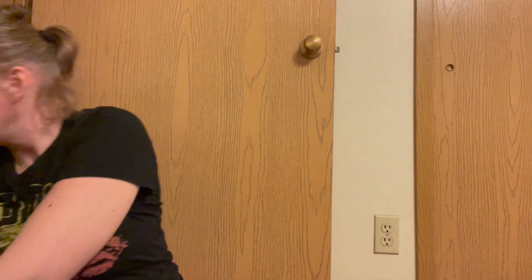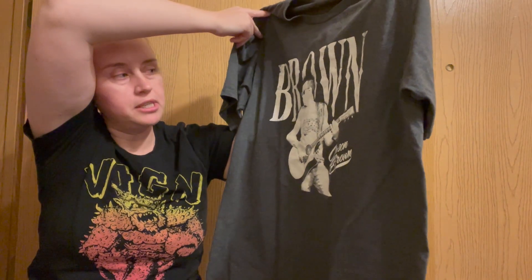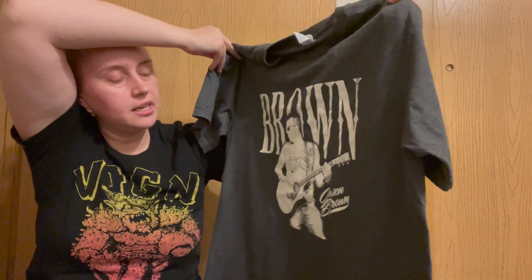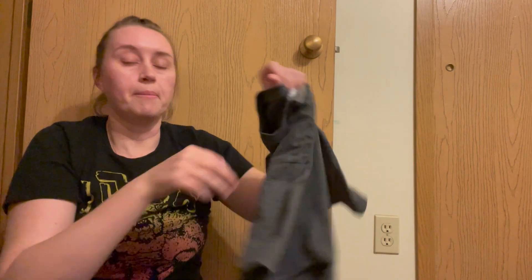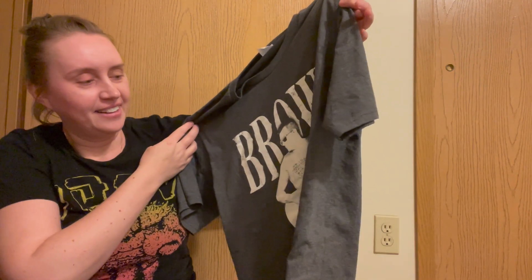We're still going. Don't judge me because I have zero musical taste. This is Jason Brown — I have no idea who that is. It's just printed on a Port and Company size large shirt, but I figured that somebody would definitely need this to go to their state fair.